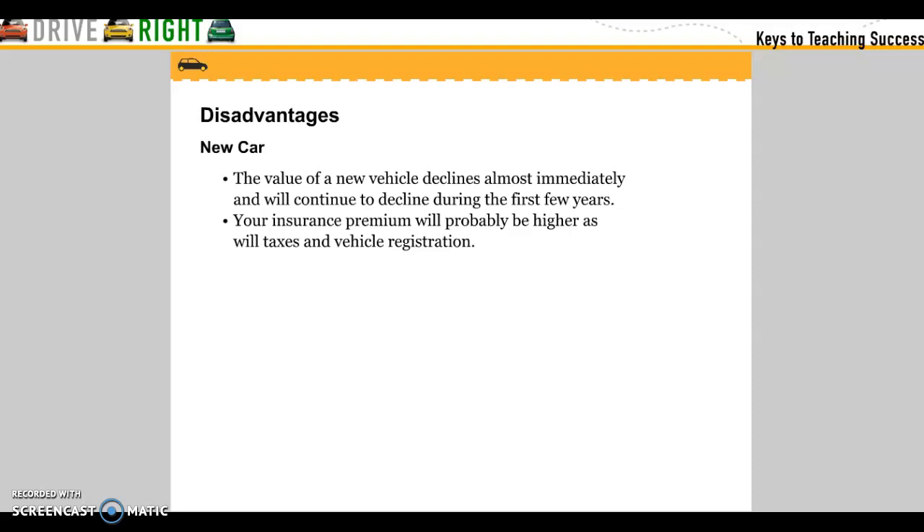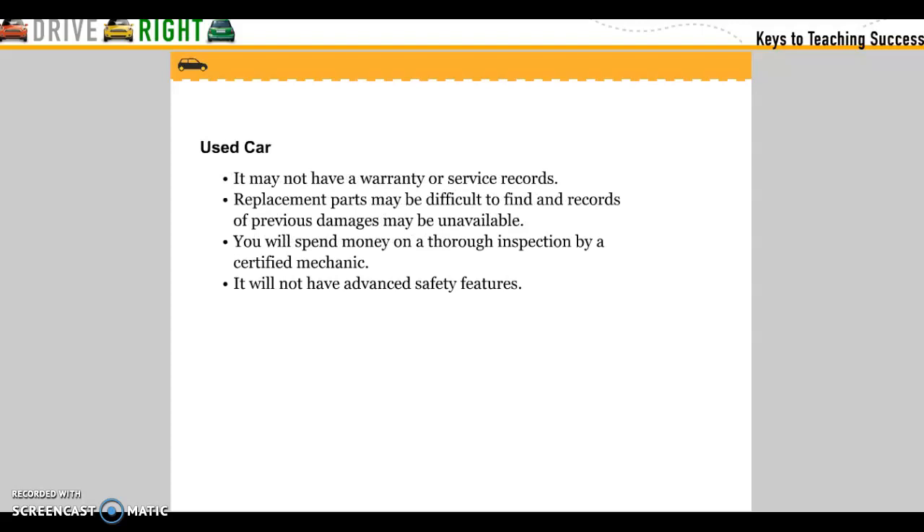Disadvantages of a new car: the value of a new car declines almost immediately and will continue to decline during the first few years. Your insurance premiums will probably be higher, as will taxes and vehicle registration. Disadvantages of a used car: it may not have a warranty or service records. Replacement parts may be difficult to find and records of previous damage may be unavailable. You will spend money on a thorough inspection by a certified mechanic, and it will not have advanced safety features.